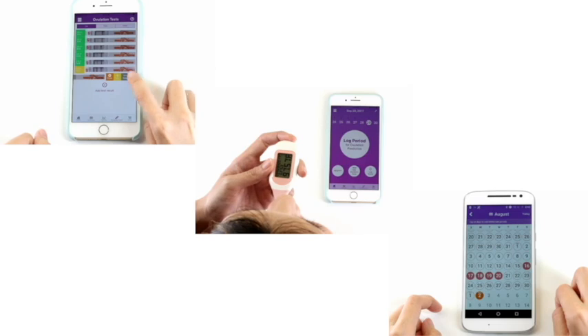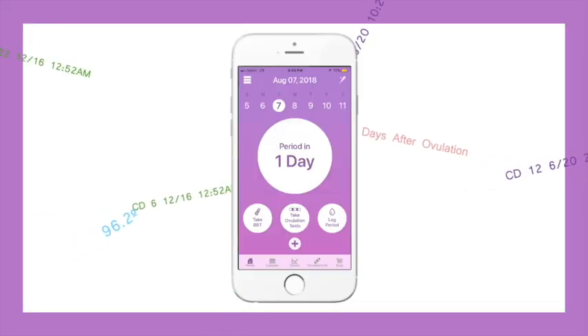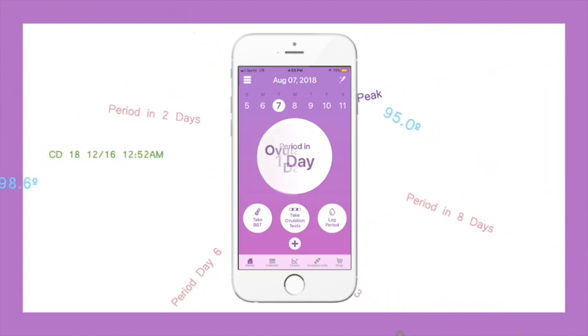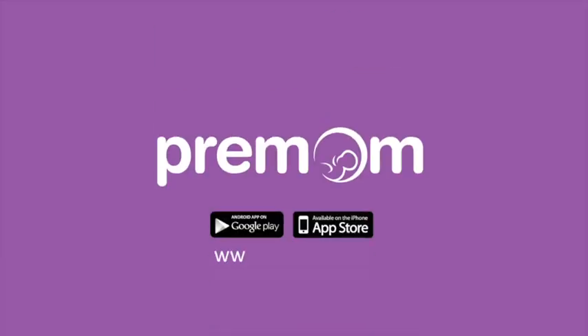Upload test results, sync the basal temperature, and log your period. PreMOM tracks, analyzes, and predicts. As more data keeps flowing in, PreMOM will know your body better, and you will get higher and higher accuracy with less and less input. Make the right choice, download PreMOM today, and enjoy great accuracy and efficiency.